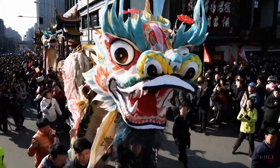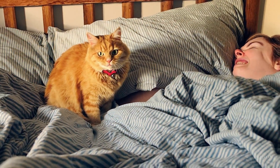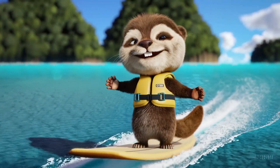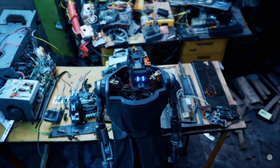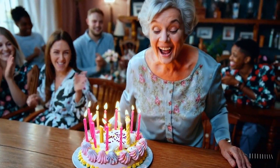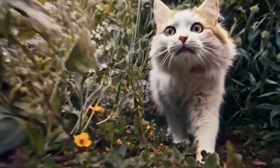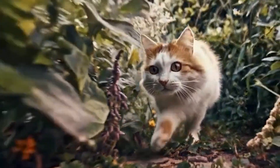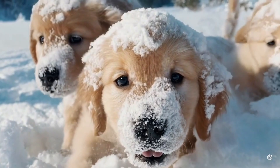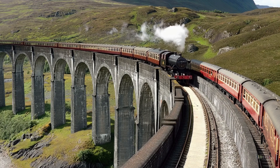Sora, which means sky in Japanese, is a text-to-video diffusion model capable of creating minute-long videos that are hard to tell from the real thing. It can instantaneously create sophisticated, 60-second long videos featuring highly detailed scenes, complex camera motion, and multiple characters with vibrant emotions. Sora isn't the first to demonstrate this kind of technology, but industry analysts point to the high quality of the tool's videos displayed so far, noting that its introduction marks a significant leap for both OpenAI and the future of text-to-video generation overall.